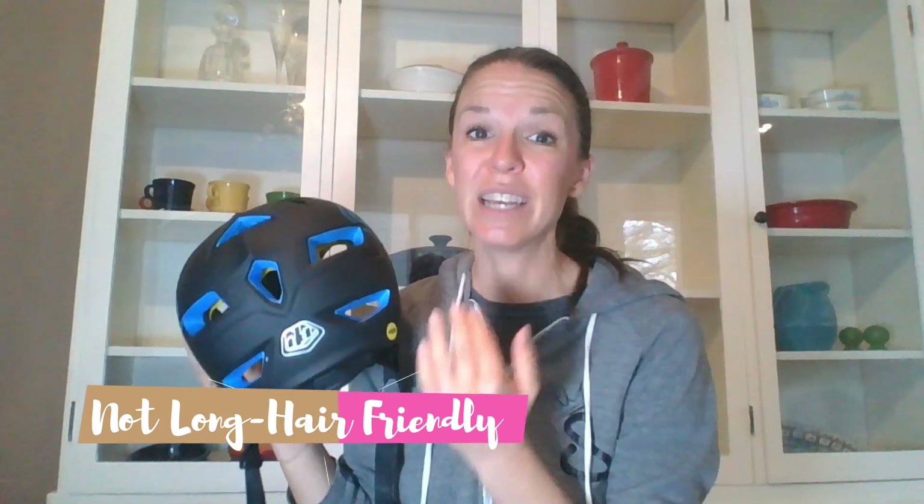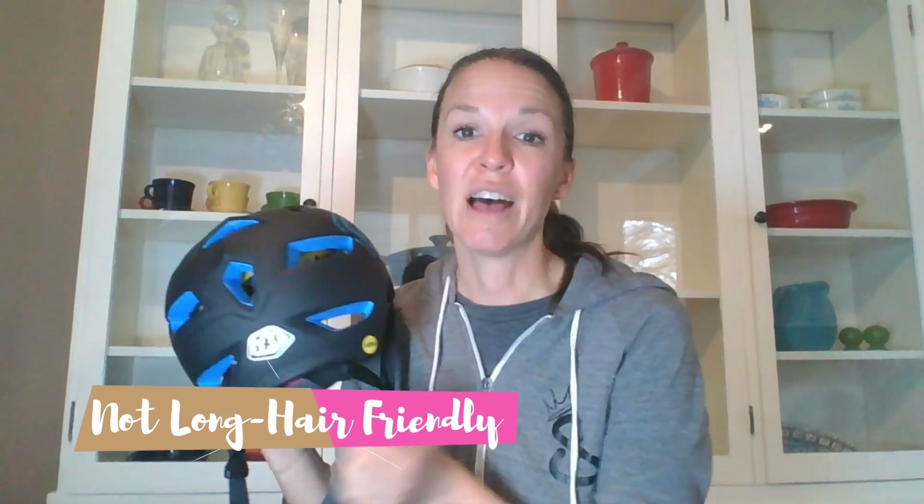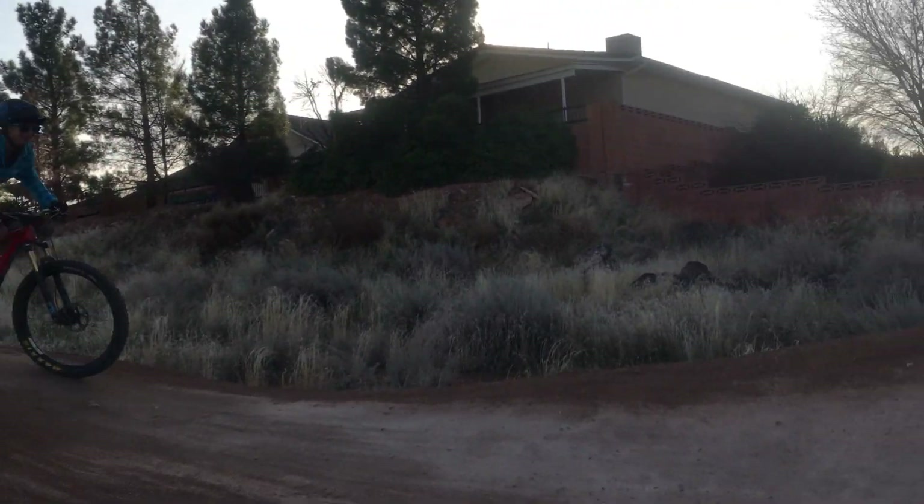One thing to note for long-haired ladies: you may get your hair snagged on a MIPS liner. That is just reality with a MIPS liner helmet. Long-haired ladies, also note that because of the extended rear of the head coverage, there's just not as much room for a ponytail. So you've got to put your ponytail way at the nape of your neck. If you are looking for a more ponytail-friendly helmet, this is not it. Look elsewhere.